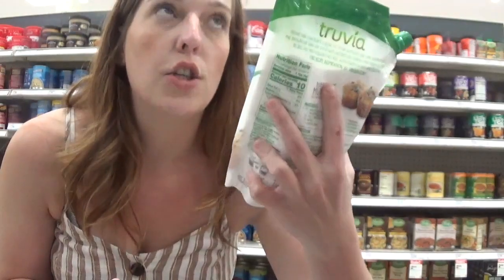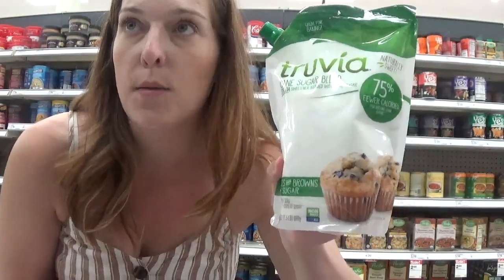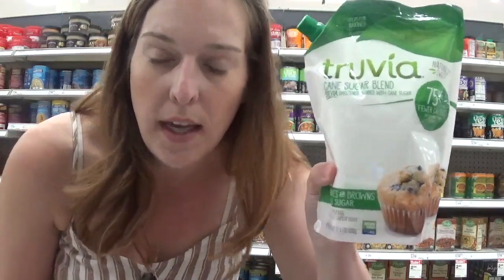Another deal you can do is on the Truvia Sugarless Sweetener. It's priced for $4.87, and with the 25% off Cartwheel it makes it a great deal. If you do keto baking, stock up.